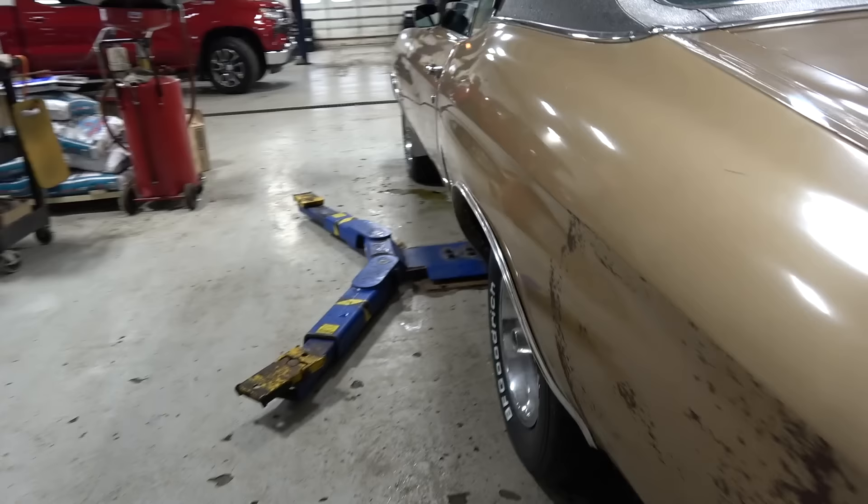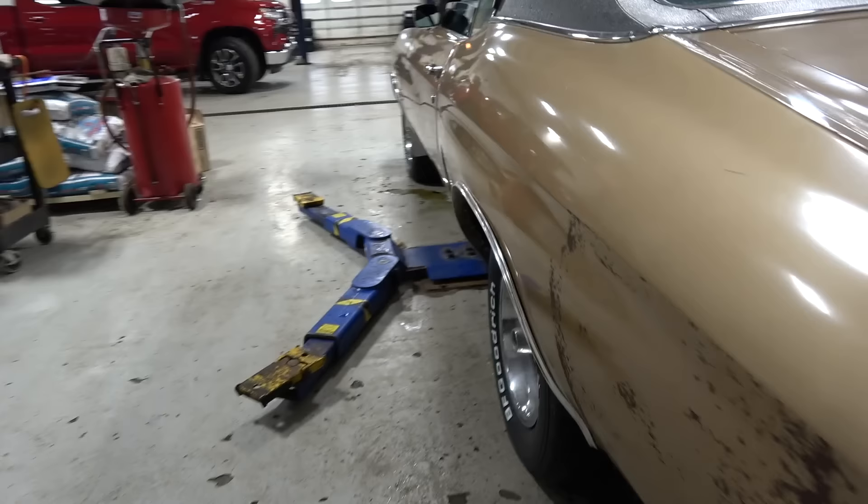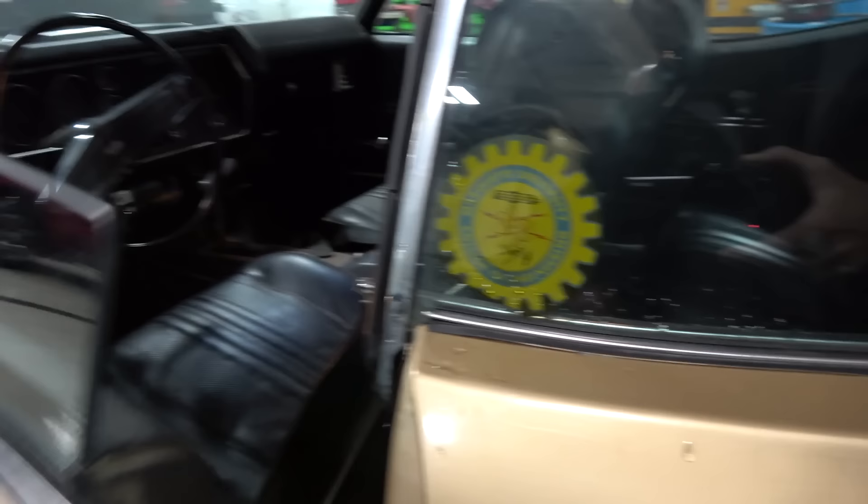Obviously you put some new rubber on it. We've got the rings. You can see over here — the Chevelle, the SS. But it's all here. Very nice. Let's open her up. First of all, I couldn't see that before — a Marquette University sticker.